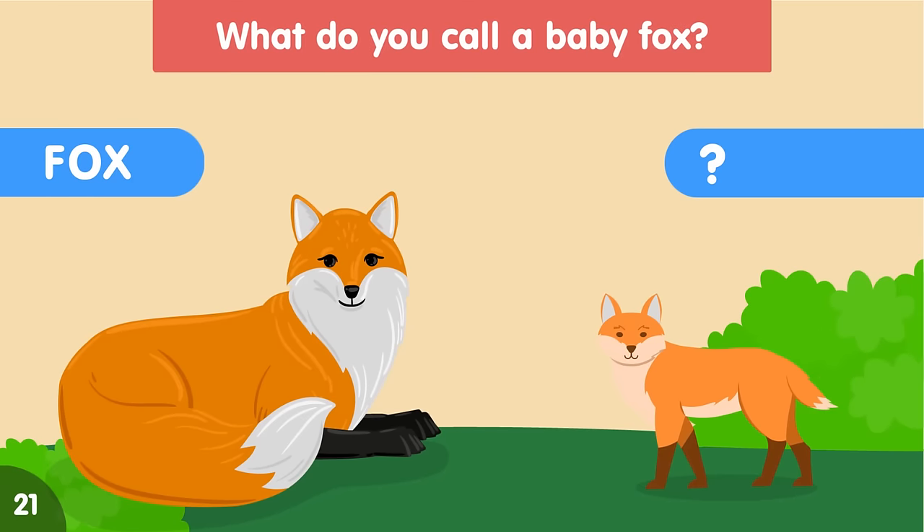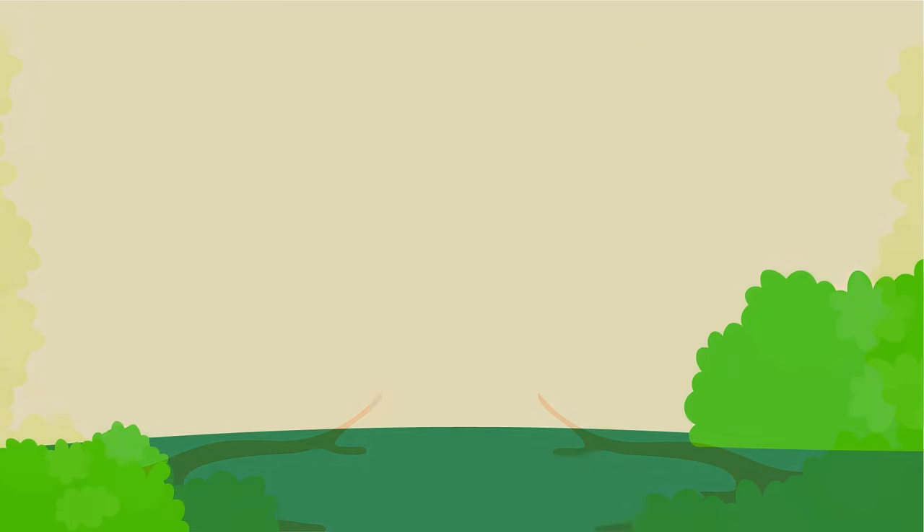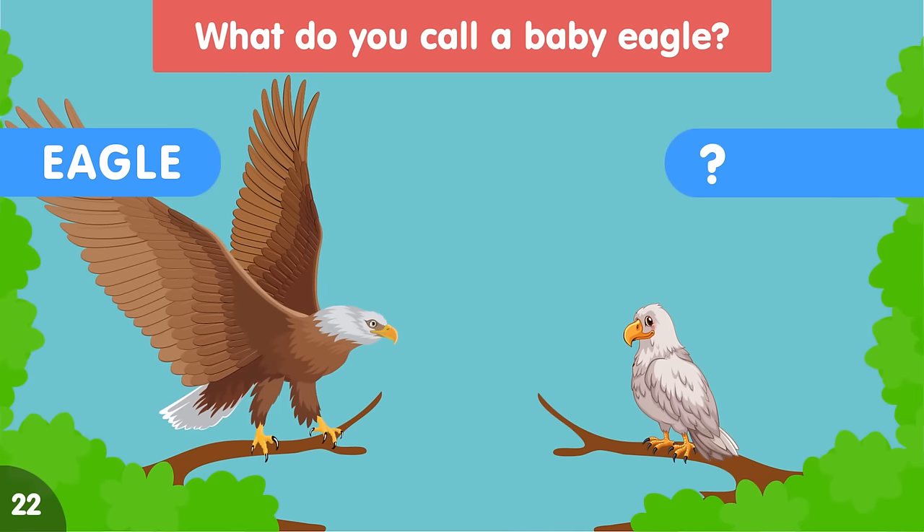What do you call a baby fox? A baby fox is called a kit. What do you call a baby eagle? A baby eagle is called an eaglet.